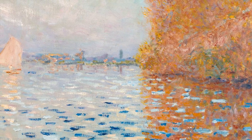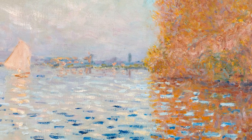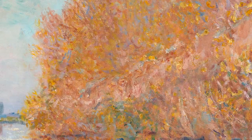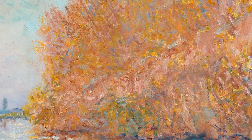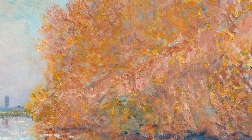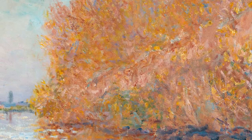Listen for the voices of people enjoying themselves. See the colours of the autumn leaves, shimmering and fragmented as they reflect on the surface of the water.